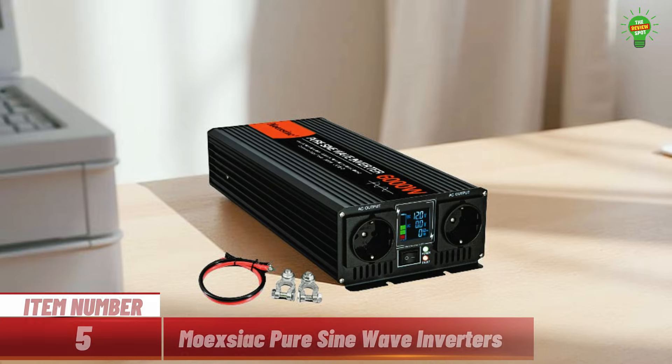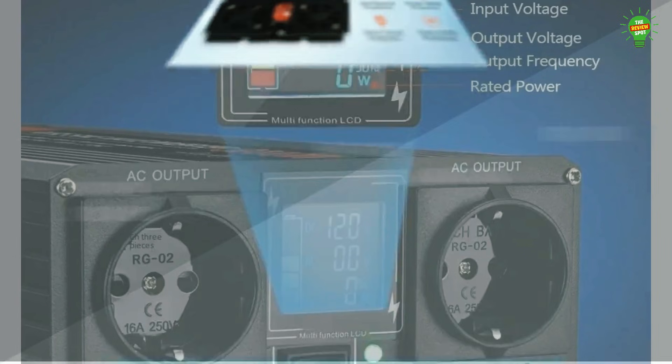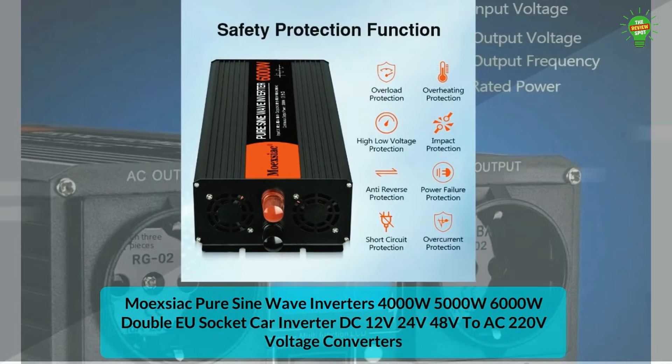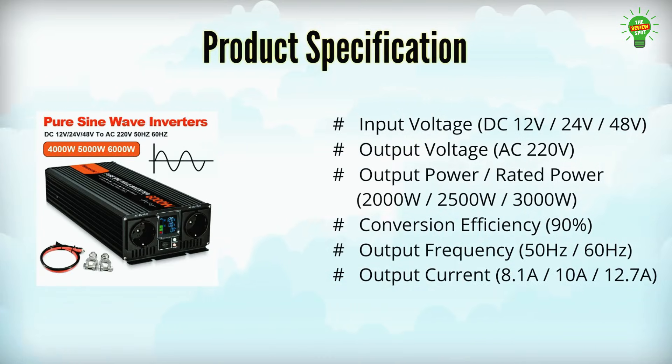Item number five: introducing the Moexiac pure sine wave inverters, available in 4,000 watt, 5,000 watt, and 6,000 watt models. With 90% conversion efficiency, they deliver clean 220 volt AC power from 12 volt, 24 volt, or 48 volt DC sources. Designed with EU sockets, they're perfect for sensitive electronics and appliances.